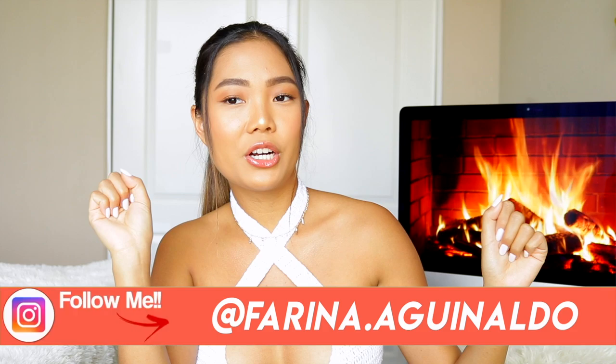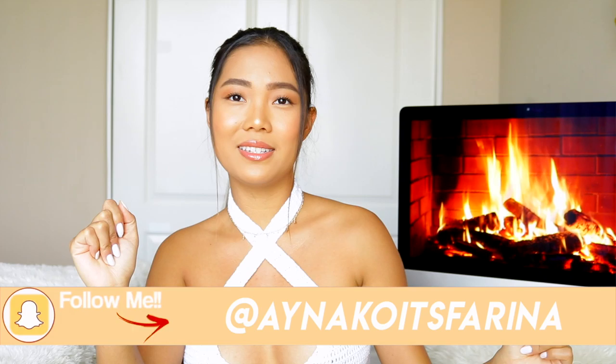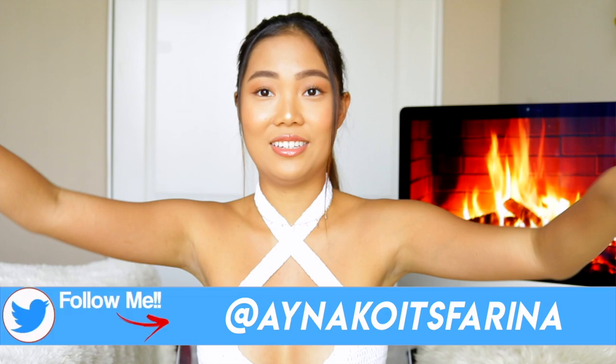Hi guys, welcome back to my channel! The vibe here is beach babe — summer, bronze, glowing in Hawaii, the Bahamas, the Maldives, basically anywhere tropical. As you can tell from my outfit, it is 43 degrees outside right now, but I'm wearing this bikini top because this is a bikini haul — I just wanted to go along with the theme of the video. My name is Farina, nice to meet you if you're new here — please go ahead and click subscribe down below!